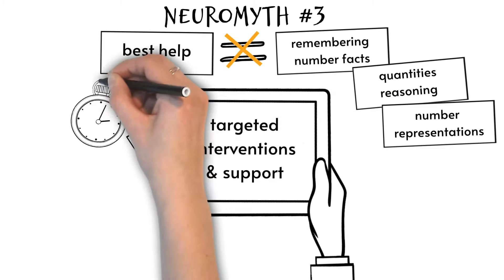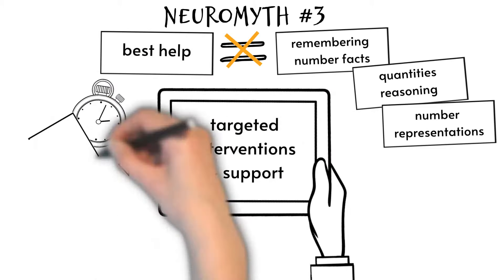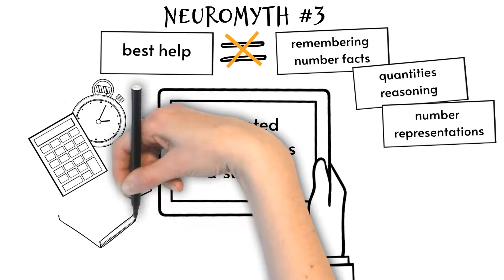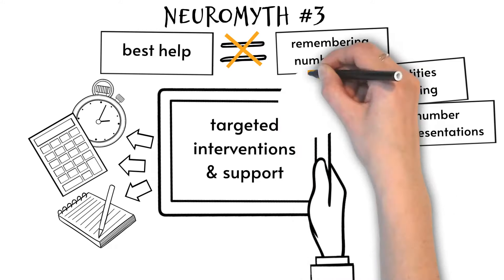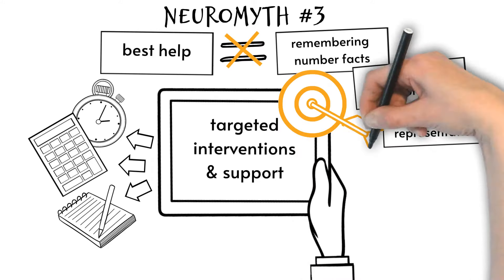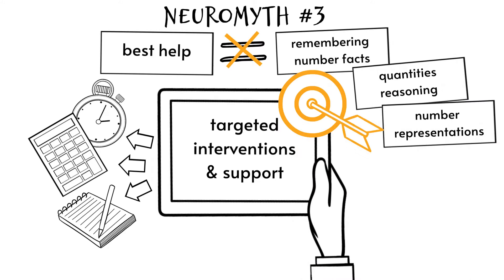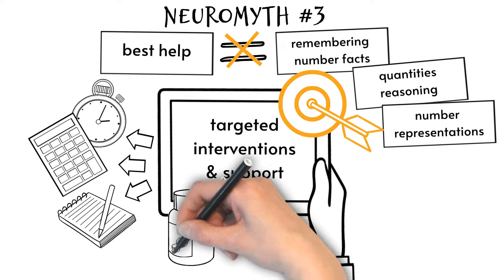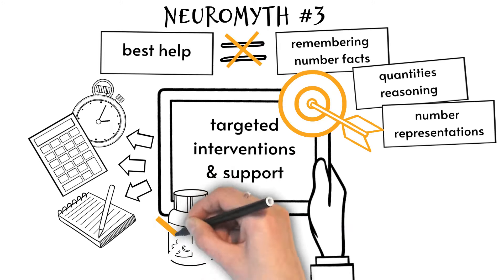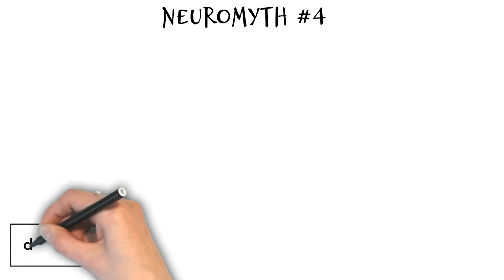Additionally, accommodations such as extra time for assessments, use of a calculator, or modifications to assignments can help students with dyscalculia succeed in the maths curriculum. While there are strategies and interventions that can help individuals improve their maths skills, there is no cure for dyscalculia, which is a lifelong difficulty.